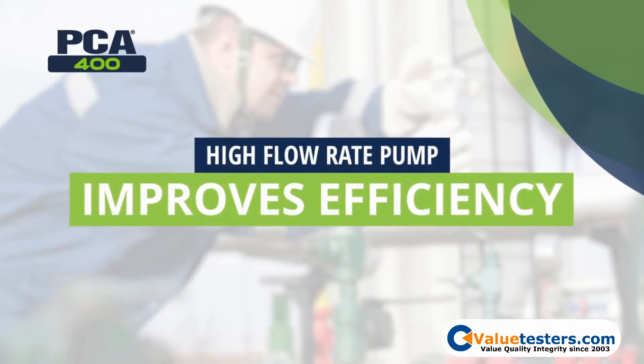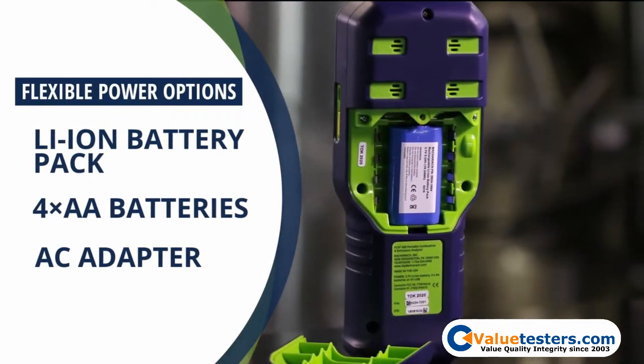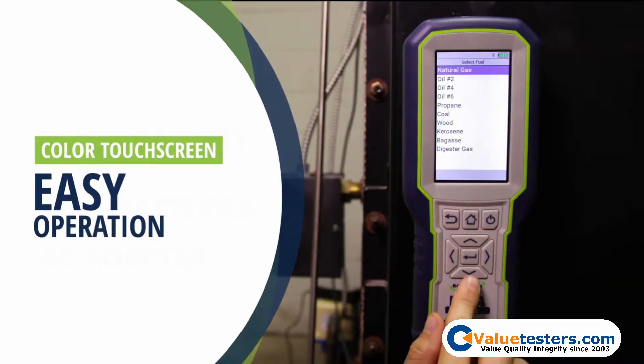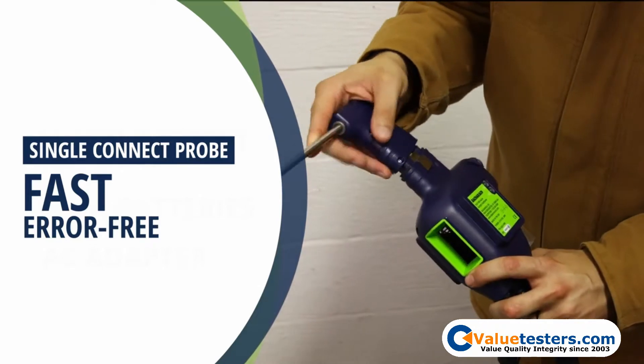The PCA400 also features a rechargeable battery providing over 12 hours of testing on a single charge. The color touch screen display makes it easy to operate, and the single connect probe attachment makes connecting the probe fast and error-free.